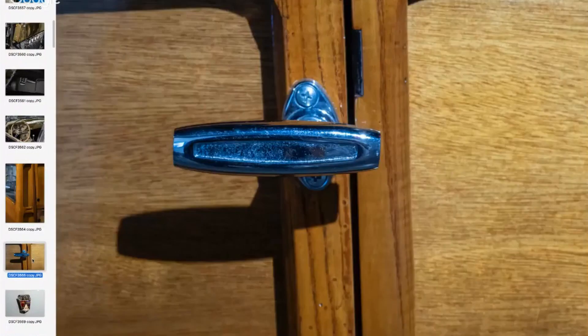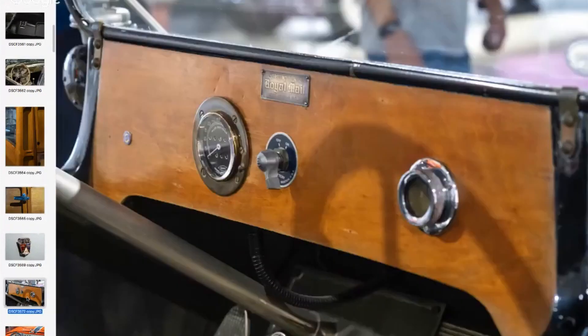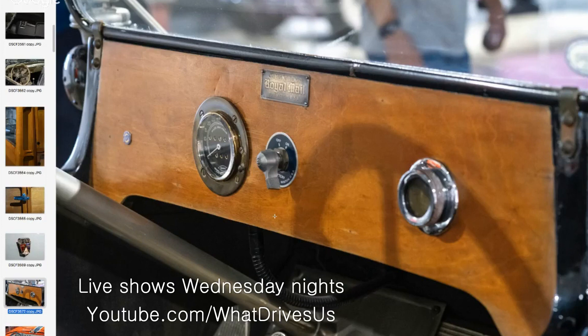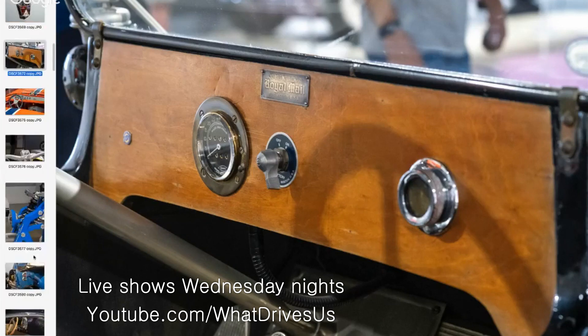A beautiful old Country Squire wagon — look at the woodwork. It was amazing, it was real wood, not a decal, not textured plastic. Here's the dash of a Chevrolet Royal Mail — I think it was the first car that had a battery starter. Look at that dashboard, uncluttered and pristine, everything centered. Just crazy.